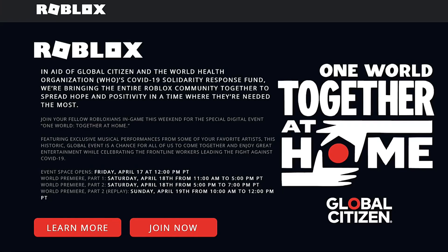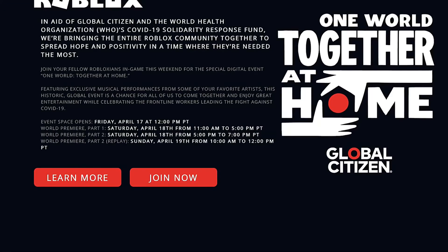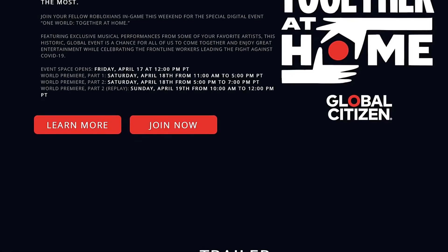What Roblox is doing is basically supporting the World Health Organization. They're trying to bring more positivity, spread hope, and show people that we can do this and it's all going to be okay. The first event starts today, runs all weekend, and there are going to be many mini-games to play.